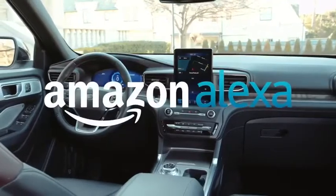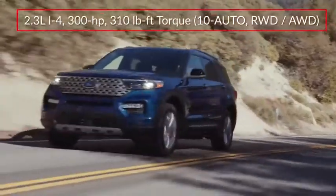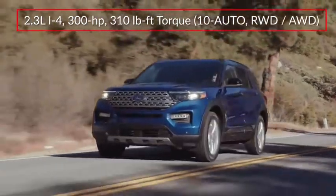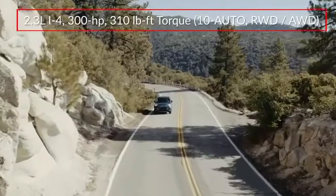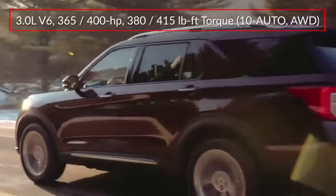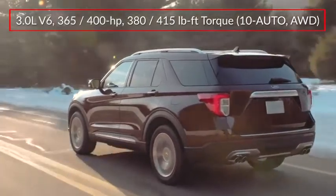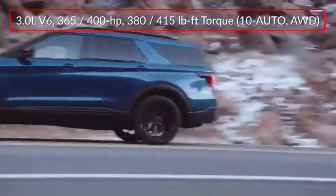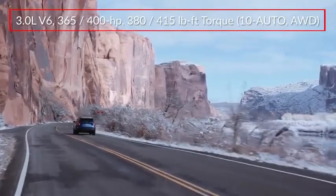Amazon Alexa integration is available via the Ford Plus Alexa app. Base power for the Explorer comes from a 2.3-liter turbocharged inline four-cylinder, sending 300 horsepower to the rear wheels or optional intelligent all-wheel drive. ST and Platinum trims get a 3.0-liter twin-turbo V6, making 365 horsepower in the Platinum and 400 in the ST. V6 models include all-wheel drive.